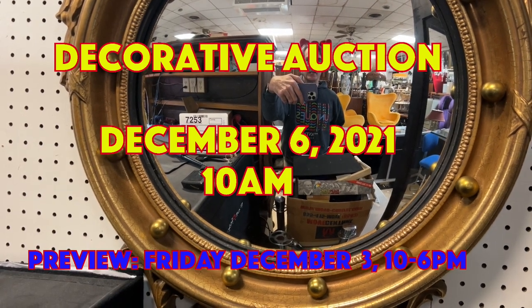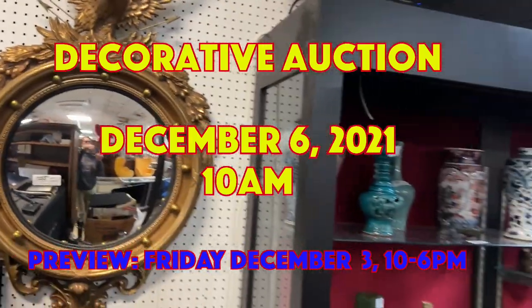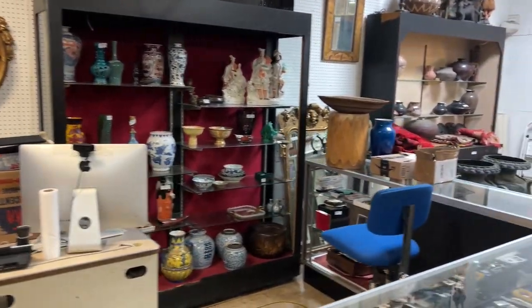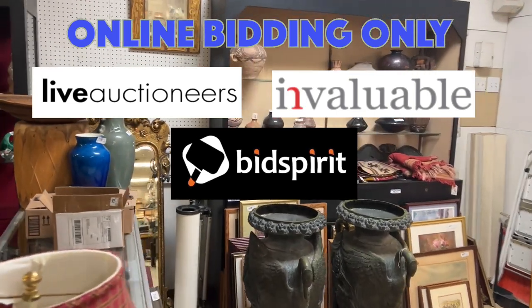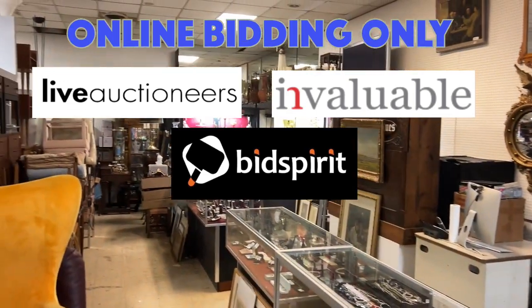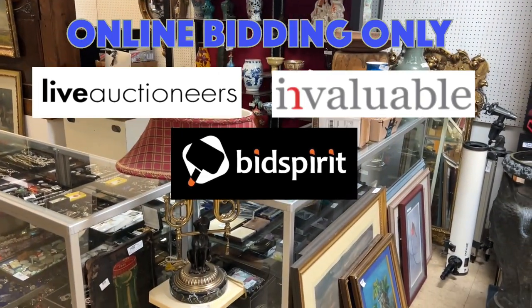Hey everybody, it's Ken Jackson from Uniques and Antiques. I'm going to do the walkthrough for our December 6th decorative arts auction. This is in 2021, starts at 10 a.m., and you can bid on our website at BidSpirit.com on our Live Auctioneers bidding platform. It's about 600 lots.